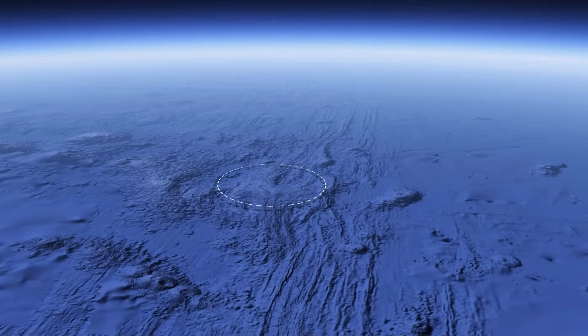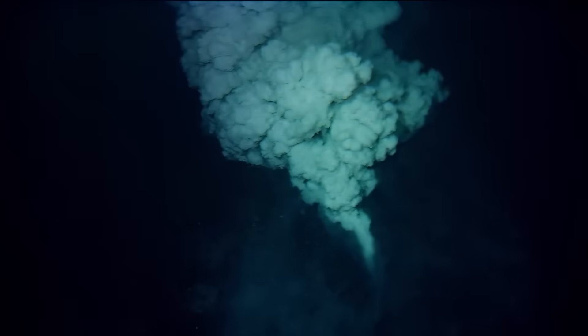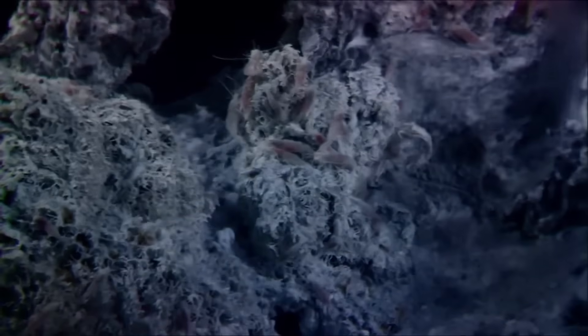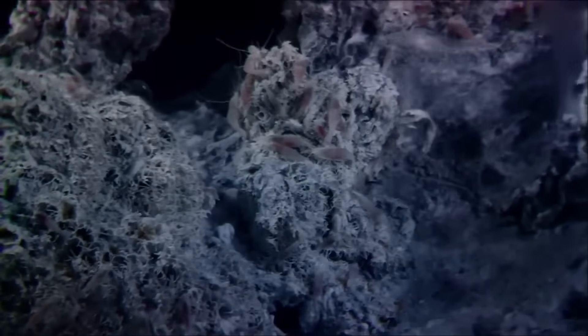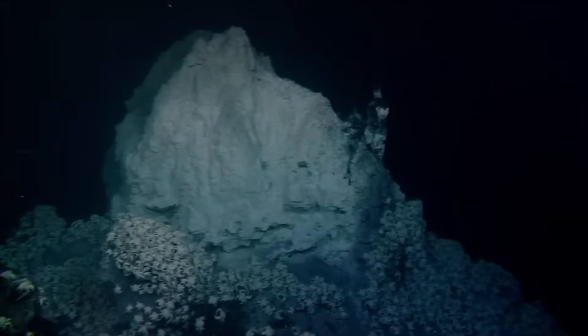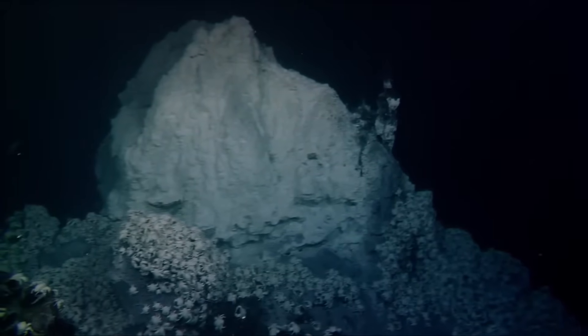The seamount itself is enormous, rising roughly 1,100 meters above the surrounding seabed, with a broad summit caldera that spans 3 kilometers across. Hydrothermal vents spew mineral-rich fluids around the volcano, creating entire ecosystems of tubeworms, bacteria, and exotic microbial communities that thrive without sunlight. These ecosystems depend on volcanic heat, making Axial's eruptions essential to their survival.